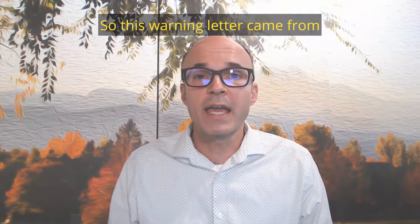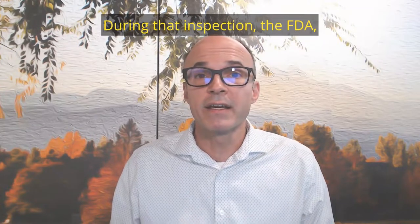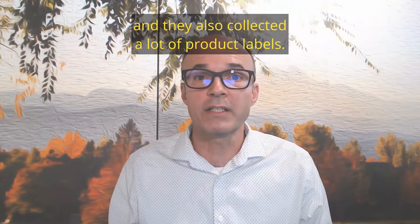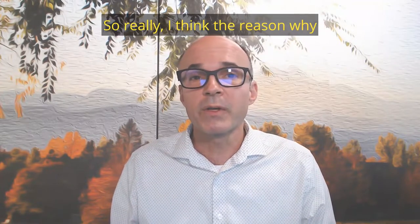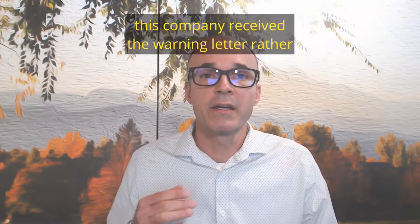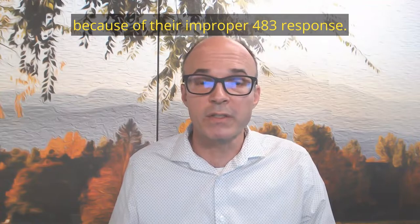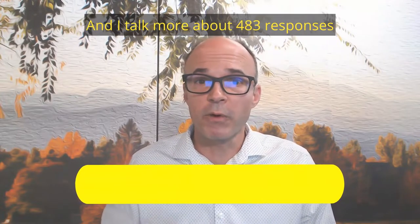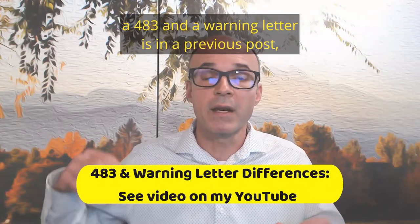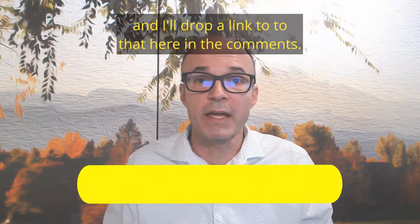This warning letter came out of a company being inspected. During that inspection, the FDA issued several 483s to the company and also collected a lot of product labels. I think the reason why this company received the warning letter is because of their improper 483 response. I talk more about 483 responses and the difference between a 483 and a warning letter in a previous post, and I'll drop a link to that in the comments.